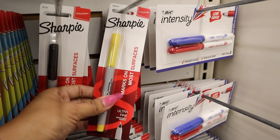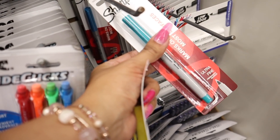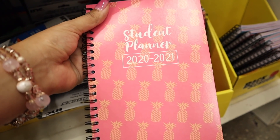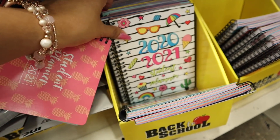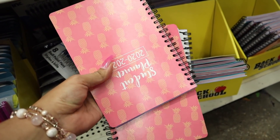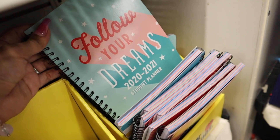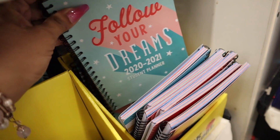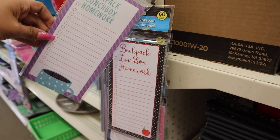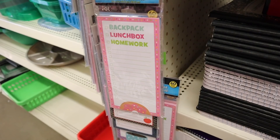I can't believe they sell Sharpies here too! I love this shade of yellow; the other color is green — I'm going to get the yellow for me and the green for you guys. And this student planner has to go into the giveaway — it's so adorable, I love the pink with the pineapple. Oh my gosh, I love this one with the sunglasses and ice cream! I decided to get two pineapple ones — one for me, one for you. There's also a 'follow your dreams' one in light pink and mint green, which are two of my favorite colors right now.